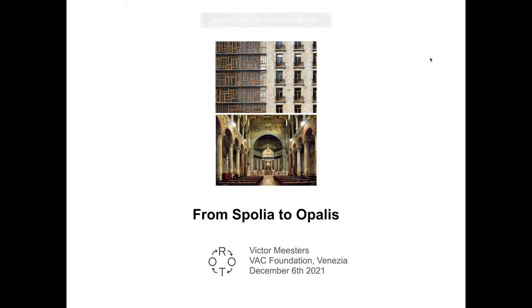Hello everyone. We know each other now, but I'm going to introduce myself again, maybe for the record. I'm Victor Mesters. I study architecture in Paris and I joined Rotor, which is a collaborative design practice based in Brussels and founded in 2005.